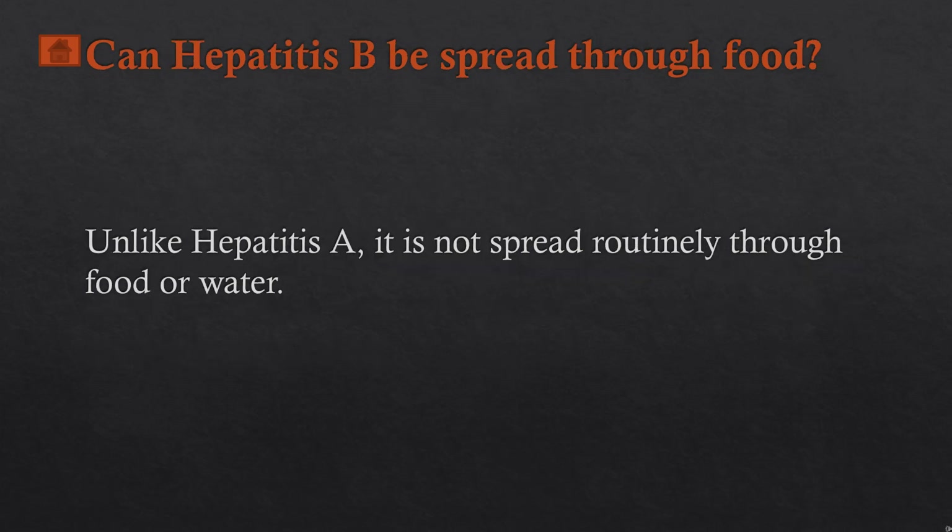Can hepatitis B be spread through food? No. Unlike hepatitis A or E, it is not spread routinely through food or water.